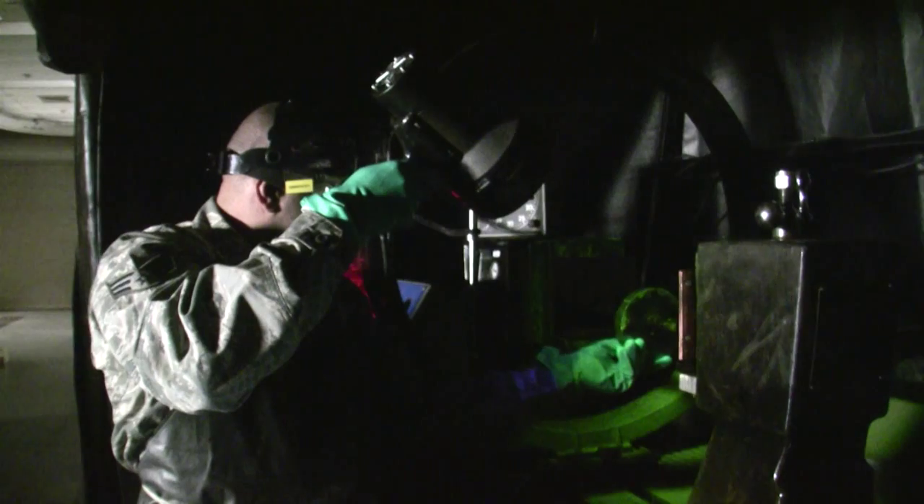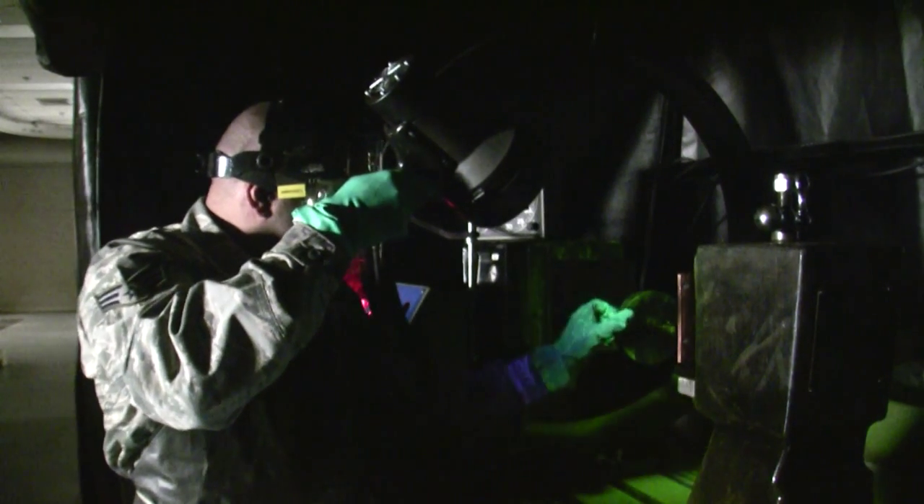Our shop is a very influential part to the F-16s. If we don't catch a crack, there could be a catastrophic failure in the air, and that lands on our shoulders.